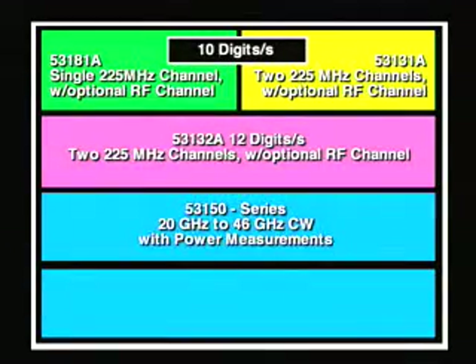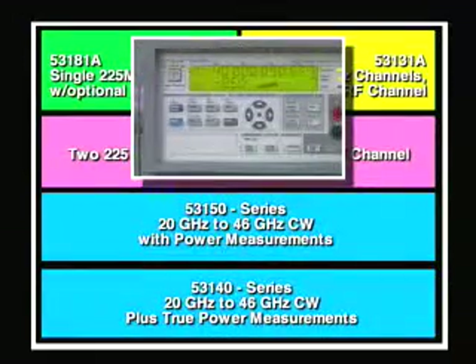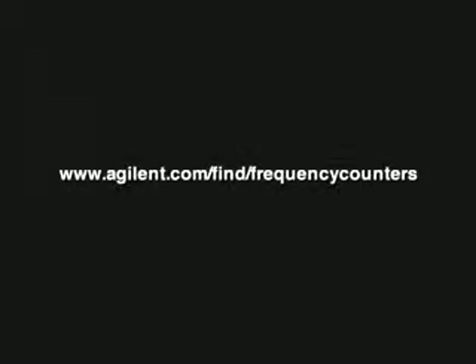Our microwave counters are ideal for measuring higher frequencies up to 46 GHz. Choose the 53150 series with built-in power measurements or the 53140 series with an external power sensor. Find out more by visiting www.agilent.com/find/frequencycounters.